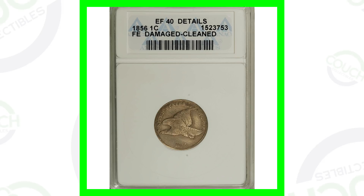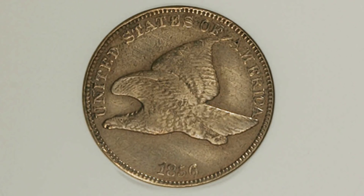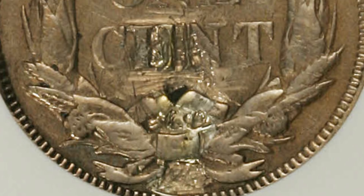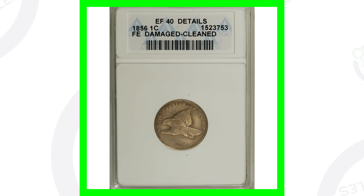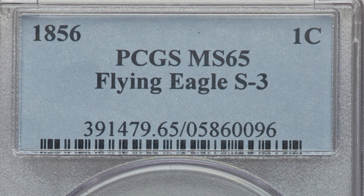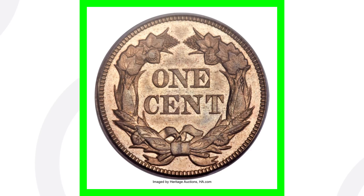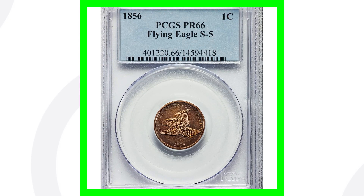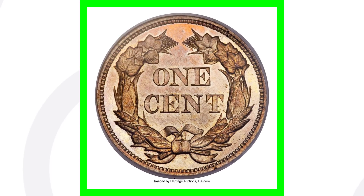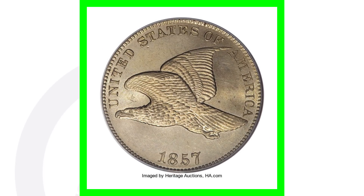Starting with the 1856 — this coin has been damaged and cleaned, not in the worst condition but not the best either. It's graded at Extra Fine 40. We see a lot of damage on the reverse, but the coin still sold for over $4,000. For the 1856 in high grade — Mint State 65 — this coin sold for over $94,000. And for the 1856 proof graded Proof 66, it sold for over $44,000 because of its condition and rarity.